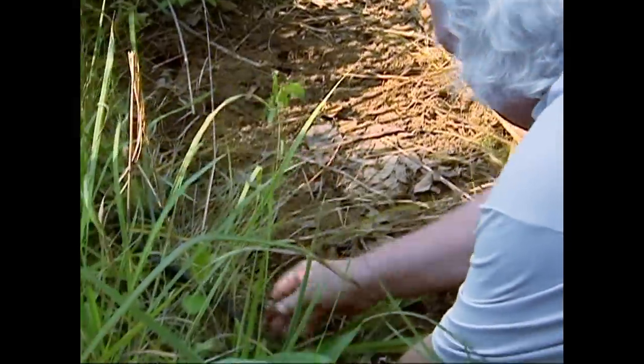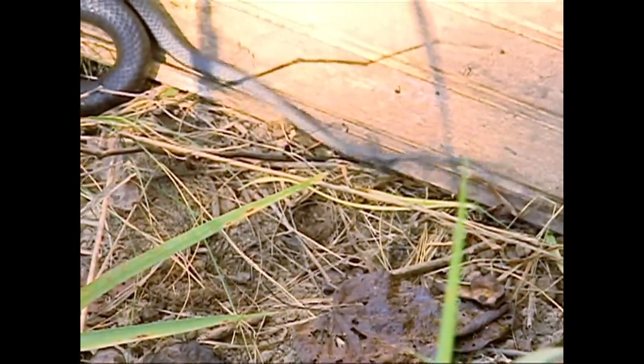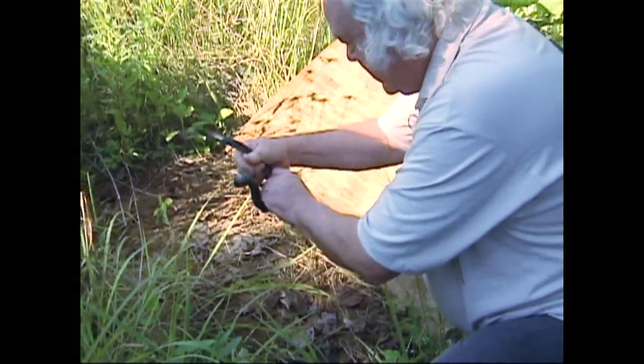This is John getting bit by a black racer. When a racer is nervous, he will vibrate his tail. Obviously you're not afraid of getting bit? No. It's part of the job.